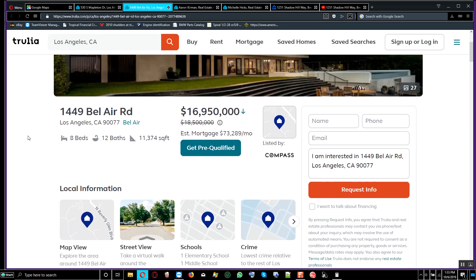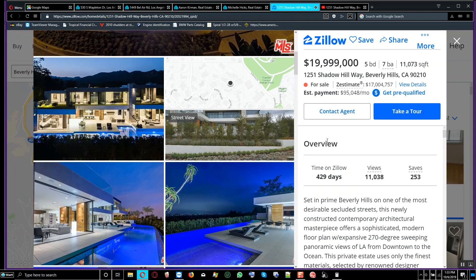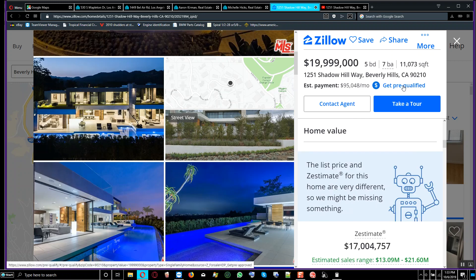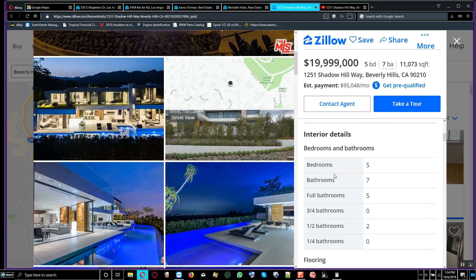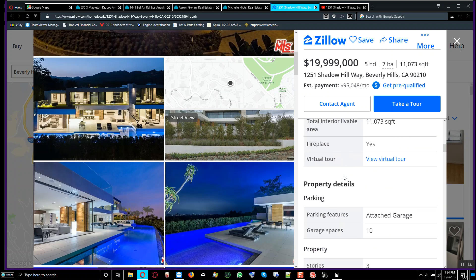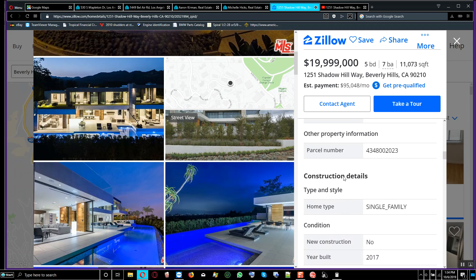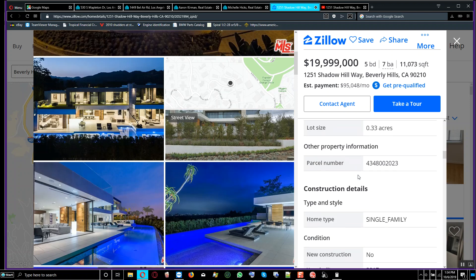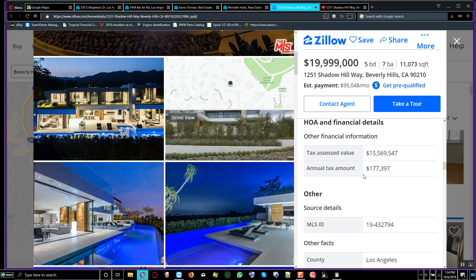Scrolling down, we can hopefully find the property tax details. This house has a lot size of 1.54 acres, while the Shadow Hill property is only a third of an acre. The first thing I look at when buying a house is whether it's part of an HOA — a Homeowners Association. If the house is part of that, I do not buy it. That's simple.